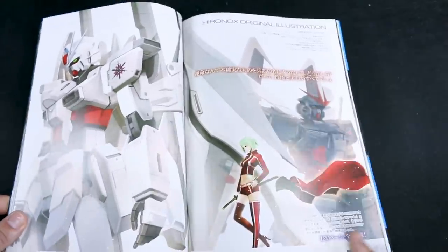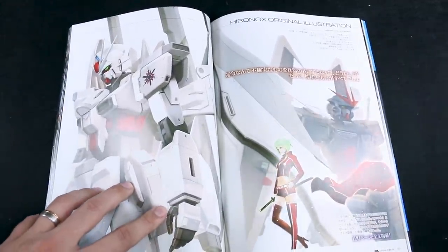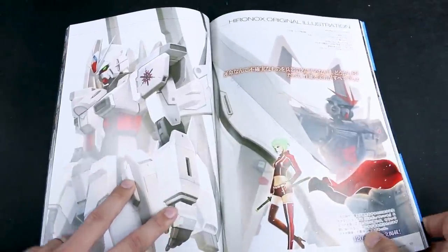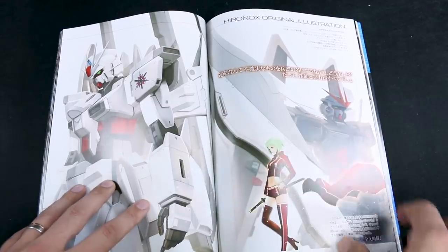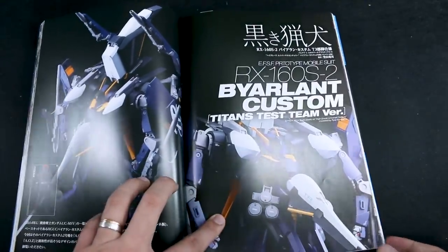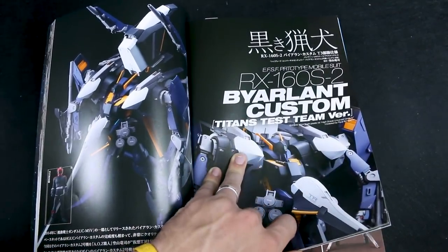There's a little bit here — an illustration section. Like issue 11 had for the Xsia Repair, this time it's got some really nice illustration of the Astray Noir and the Impulse Blanche.